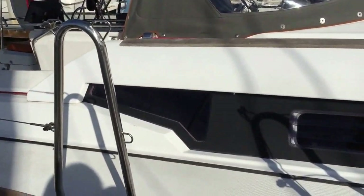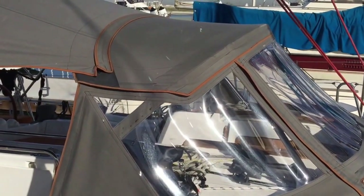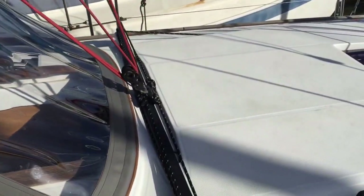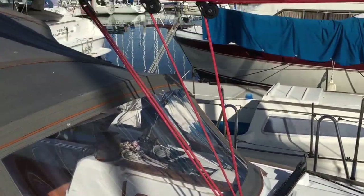As we come aboard the vessel, you're going to see that we have a really nice dodger here. The dodger is a taupe dodger with a kind of a burnt orange piping — it is quite gorgeous and matches out really well. We have a really large Harken traveler here giving you really good control over the mainsail.